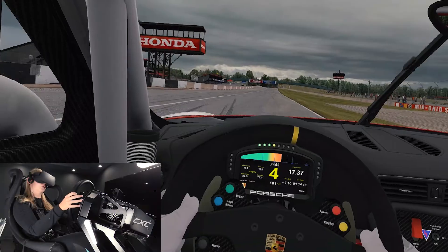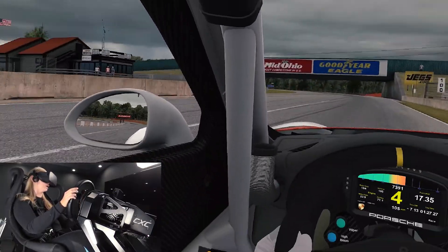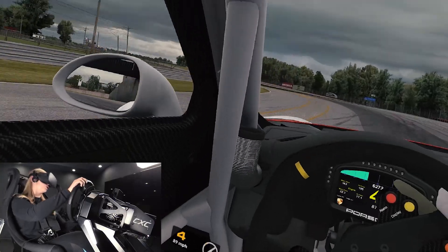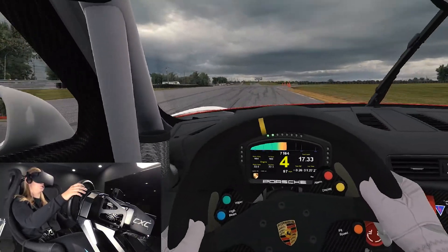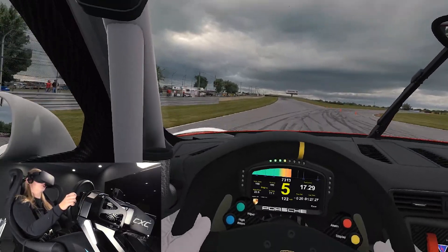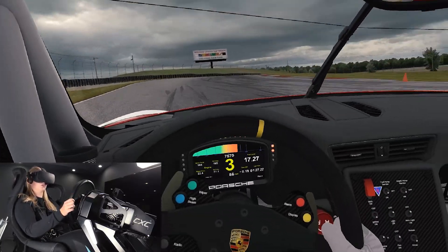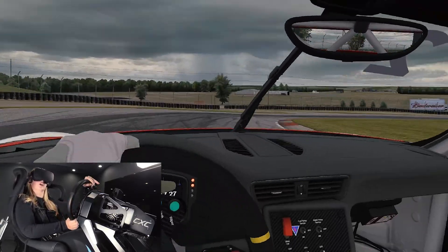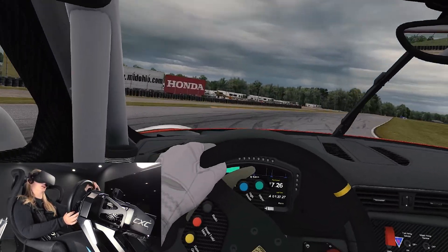It's also a track with limited overtaking possibilities, so qualifying is definitely also gonna be very important. I spent the day doing some qualifying simulations together with my engineer. It's a very good way to practice what you only get one shot at once you're sitting behind the wheel during actual qualifying time for the race.